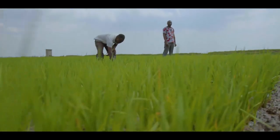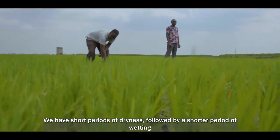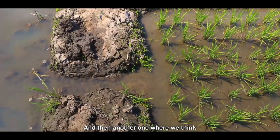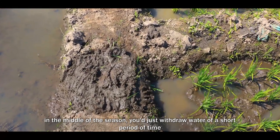We have short periods of dryness followed by shorter periods of wetting over the whole season. And then another treatment where in the middle of the season, water is withdrawn for a short period and then the crop continues.